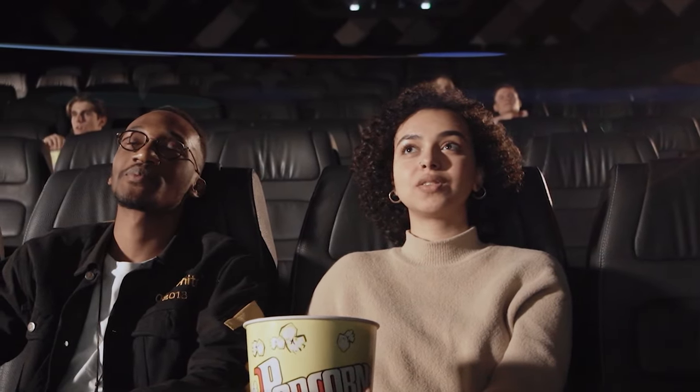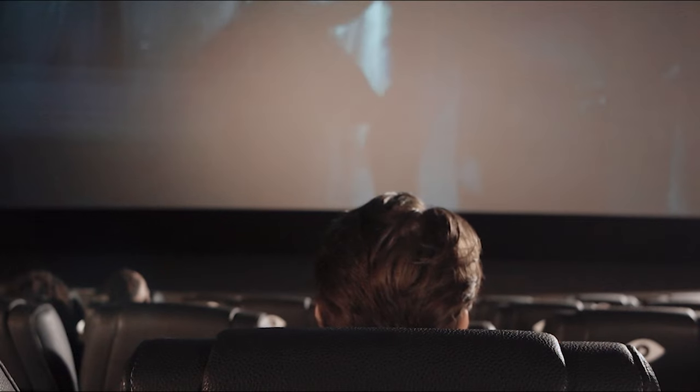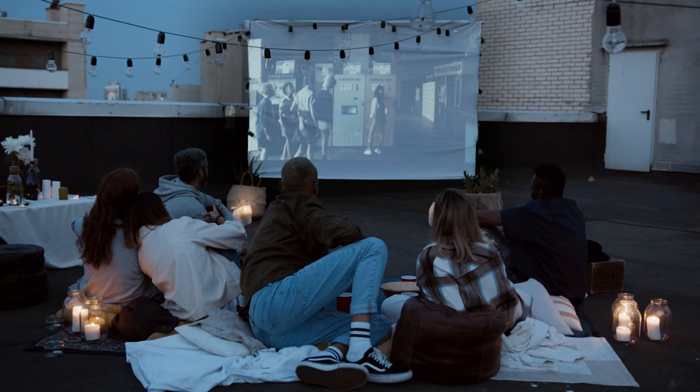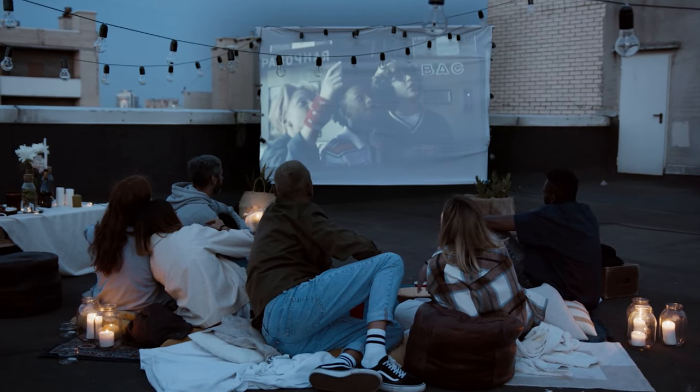Hey guys, it's Taylor here with another video. I don't know about you, but I love going to the movies. There's something about the big screen and the surround sound that just makes for a great experience. What's great about outdoor movie projectors is that they can give you a similar experience, but in the comfort of your own home or even in the outdoors.